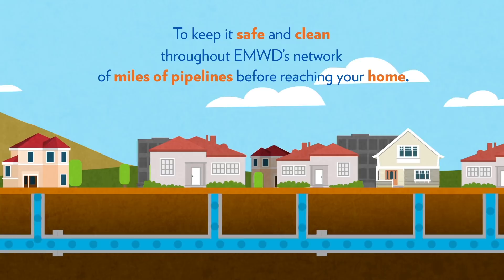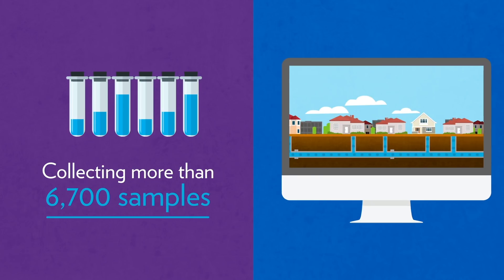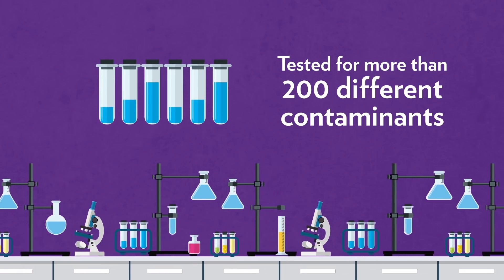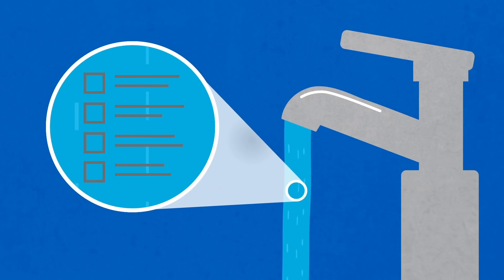Throughout this process, we regularly monitor the water systems, collecting more than 6,700 samples annually across our service area to make sure the water we deliver is reliable and safe. Each sample is tested for more than 200 different contaminants in a state-of-the-art laboratory. We are proud to say that the water coming out of your tap exceeds all drinking water quality regulations set by the EPA and enforced by the California State Water Resources Control Board.